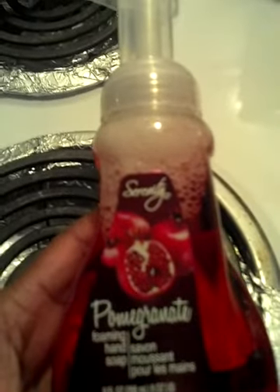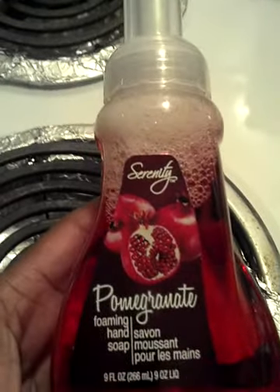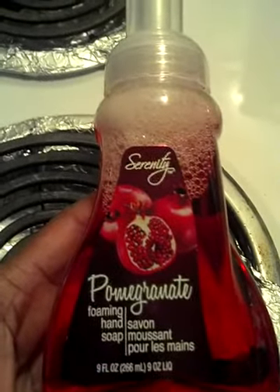This is new to me from Dollar Tree — I did see it in deals. This is Pomegranate Foam and Hair Soap by Serenity. I'm so excited to try that and see how it works. I also got some Dove antibacterial soap.